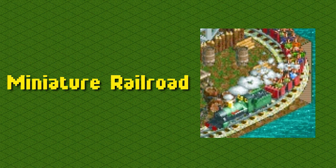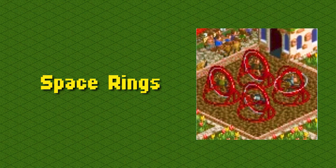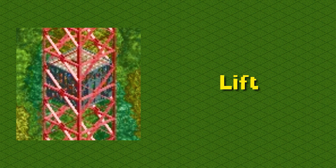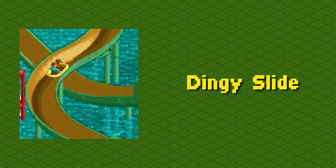This is the mini steam railroad, a really cool transport ride: mini steam railroad. This is the launched freefall, a very high intensity thrill ride: launched freefall. These are space rings, something you might find at a dying mall: space rings. This is a toilet, it's where guests go to the restroom: toilet. This is the dingy slide, a water ride with no water: dingy slide.